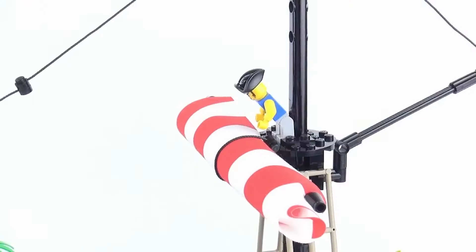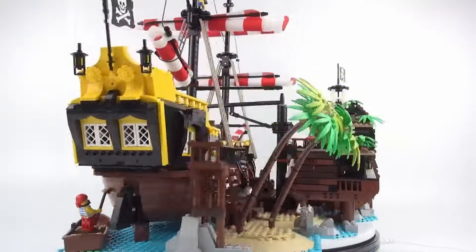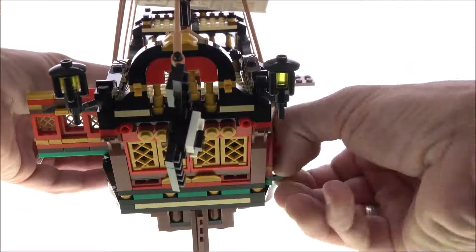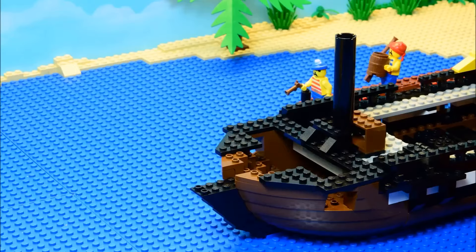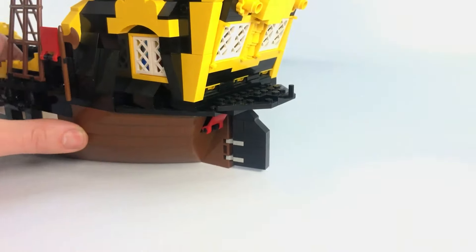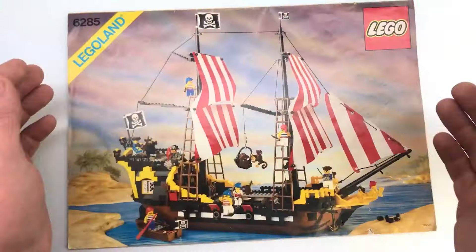But before this beauty could hit the high seas of your imagination, it had to pass some serious tests. LEGO doesn't mess around when it comes to quality and safety. Every brick, every sail, every tiny detail was put through the wringer to make sure it could handle the wildest adventures. LEGO carefully examined every nook and cranny and made sure this ship could handle rough play and epic battles.